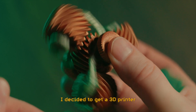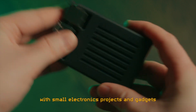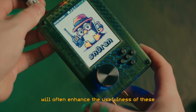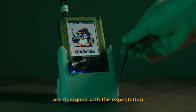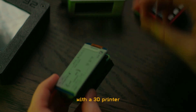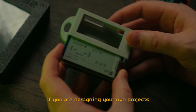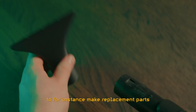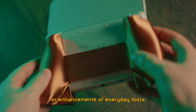I decided to get a 3D printer mostly because I fiddle around with small electronics projects and gadgets. Printing a case, a bracket or a stand will often enhance the usefulness of these, and a lot of these projects are designed with the expectation that you can make parts of them yourself with a 3D printer. 3D printing has obvious benefits if you are designing your own projects, but it can also be useful in everyday life — for instance to make replacement parts for broken household equipment or enhancements of everyday tools.